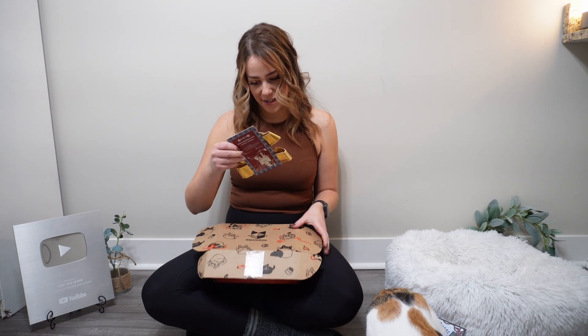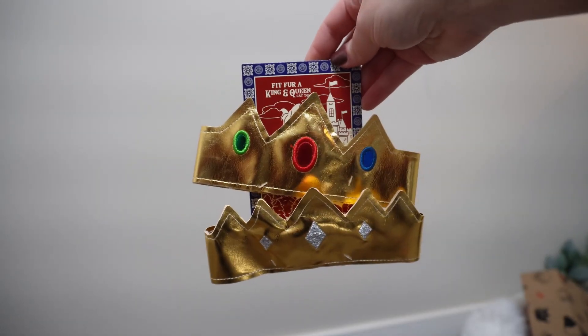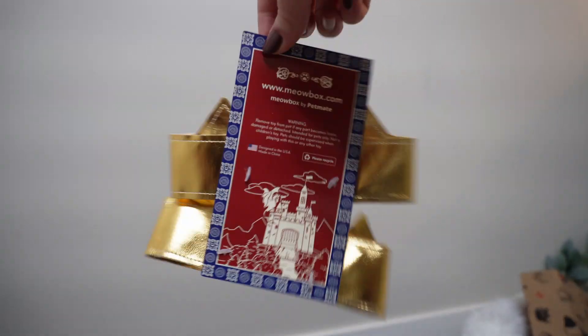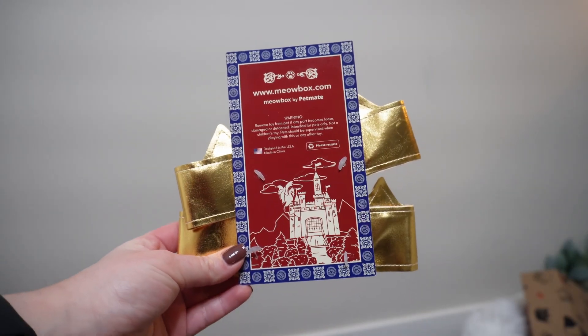What on earth is this? I can't tell if this is like a crown they wear — this cat toy says 'Fit for a King and Queen' cat toy. Let's see, I'm just going to take one of these off. That's unique — we'll see how that one goes.